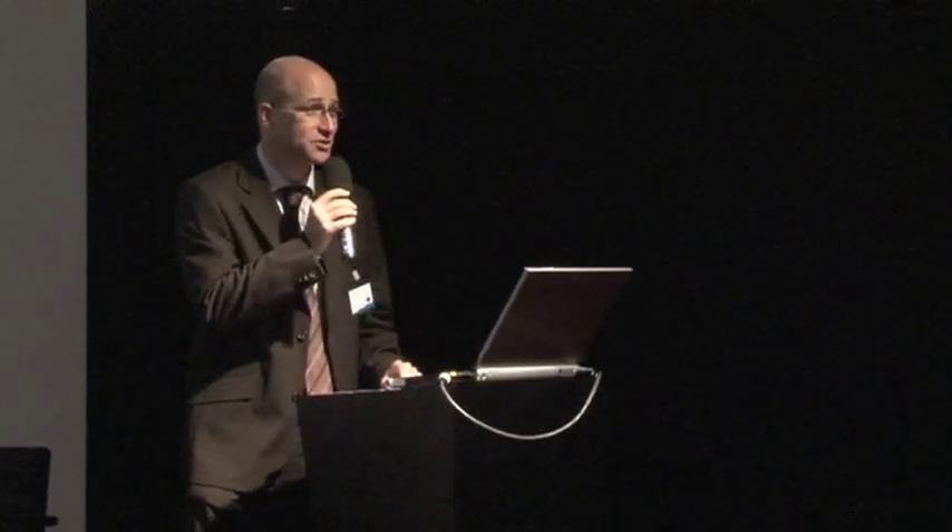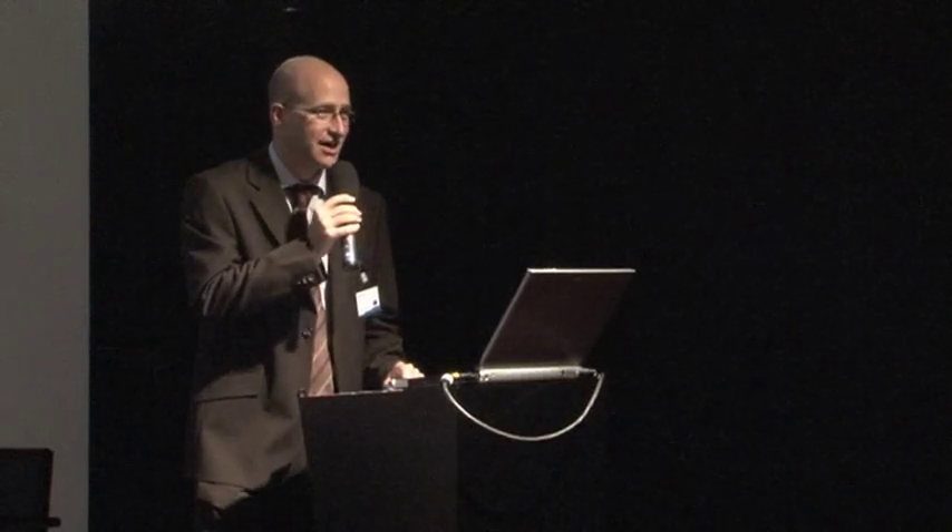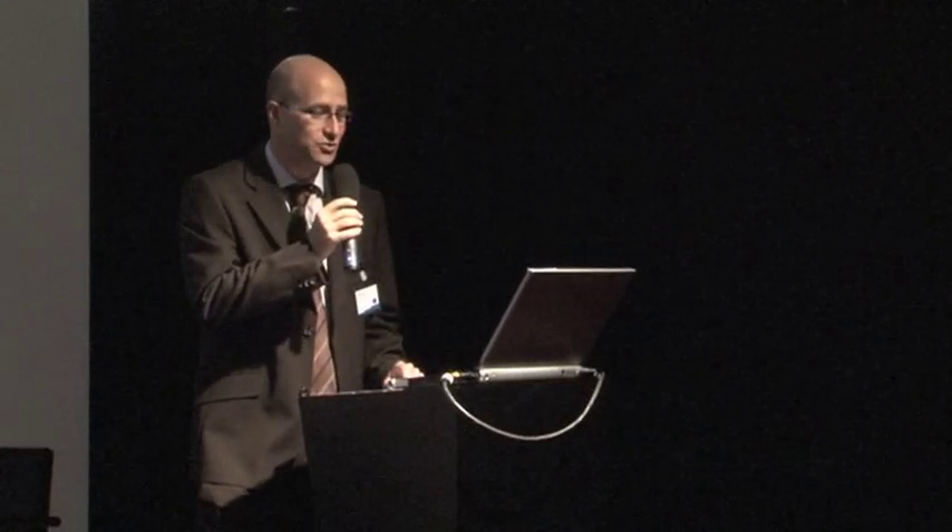Hello and thanks for coming. My name is Karl Forand and I'm going to present the Cordis website and how we have the European Union research information, and I will also introduce our new collaborative network.